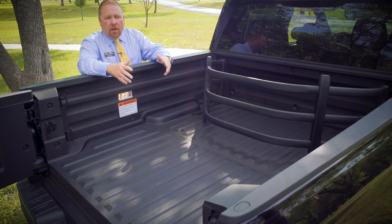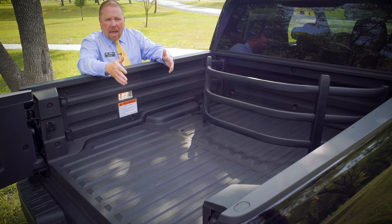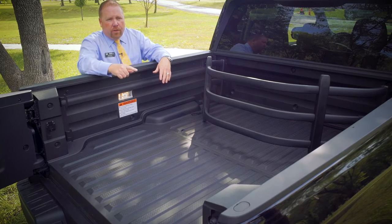On the RTL-E model and the Black Edition, there is also in-bed power for the Ridgeline. It's got a little compartment right over there with up to 400 watts of power, so you can have a blender for a tailgate party or plug in a big screen TV.